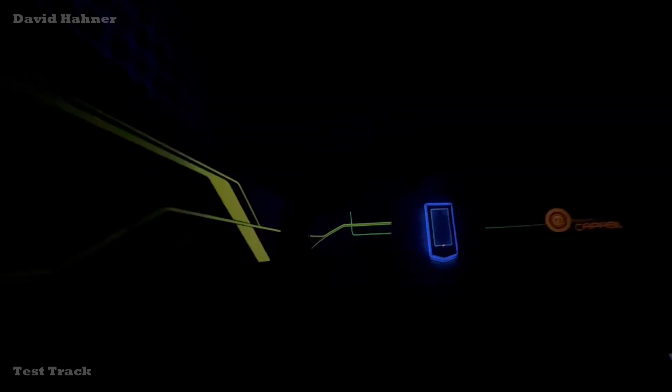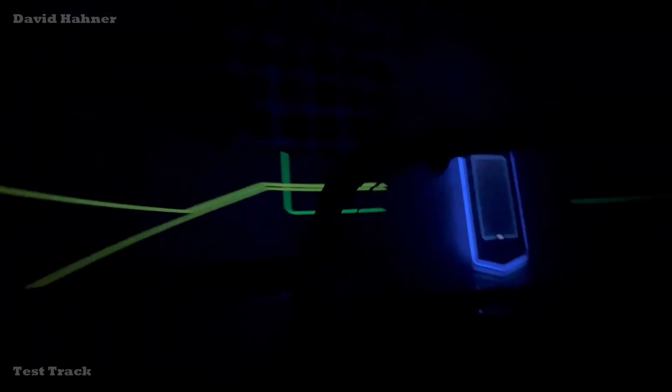Commencing responsiveness test. The responsiveness data is now being synchronized. Automated driving technology verified and active. Automated crash avoidance technology disengaged. Displaying responsiveness data.